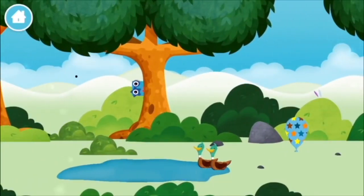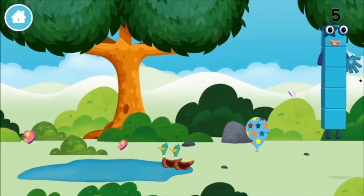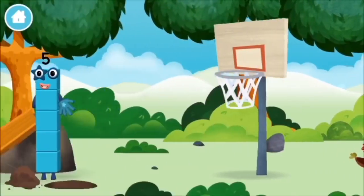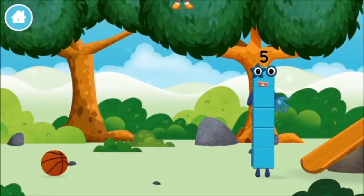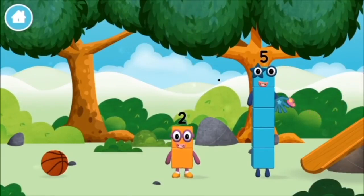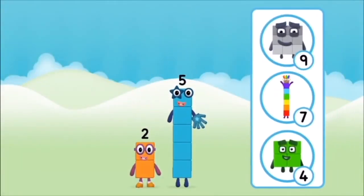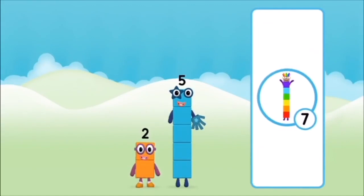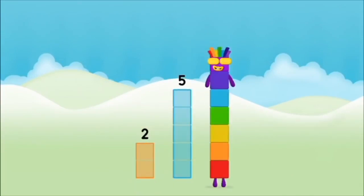Two ducks swimming in a pond. You've found a number block! What number block will you make when you add these two number blocks together? That's right! Now add the number blocks together. 5, 2... 2 plus 5 equals 7!